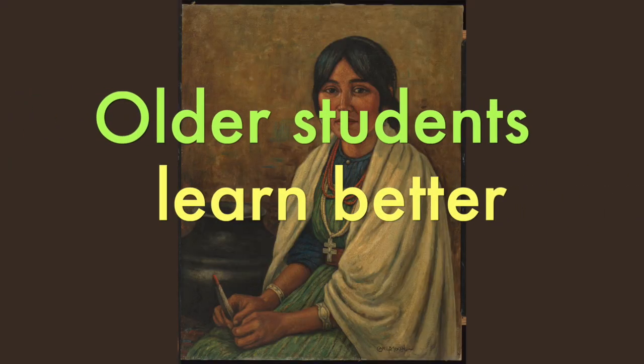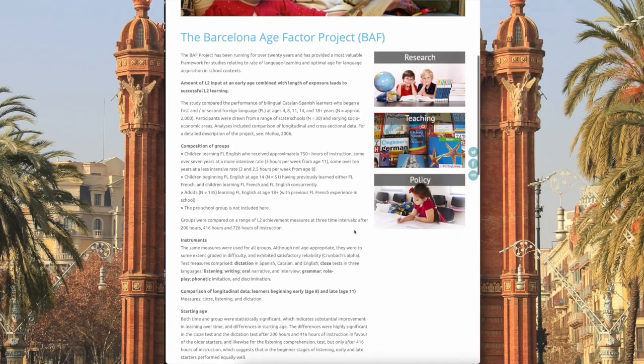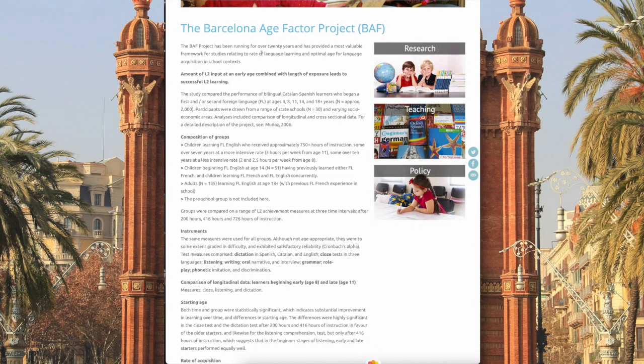The second thing I learned concerns the question: how early should you learn a language? The common misconception is that the younger we start teaching a foreign language, the easier it will be for them to speak it later. But what the research actually shows — and I'll cite one study I found recently — the Barcelona Age Factor study, where they took students learning multiple languages and started them at different times, then gave them a certain number of hours of instruction and tested them at the same number of hours.